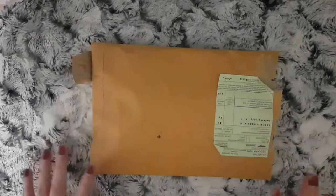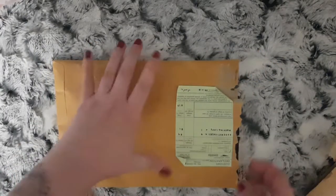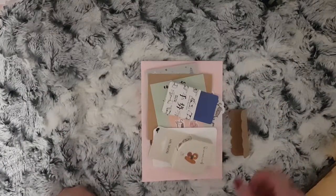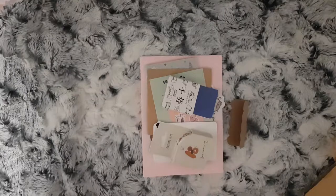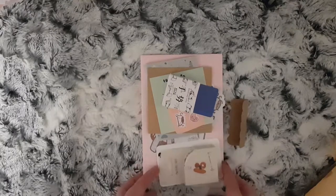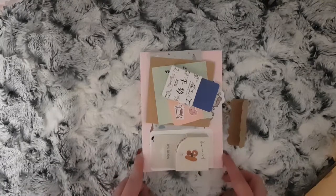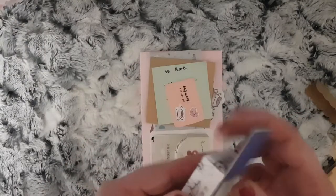I've got two orders to show you. This first order is from an international shop — all these bits were sent to me in exchange for a feature in a video and a blog post, which will be linked below. It was very kind of the seller, whose name is Pim. The shop is called Mumai Stickers, I think — I'll have it linked below. It's a shop from Thailand, so I'll show you everything I was sent.